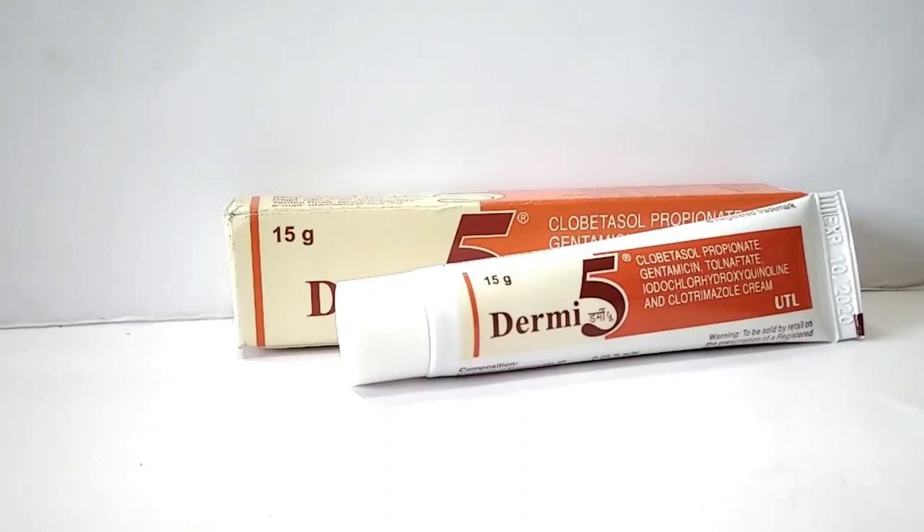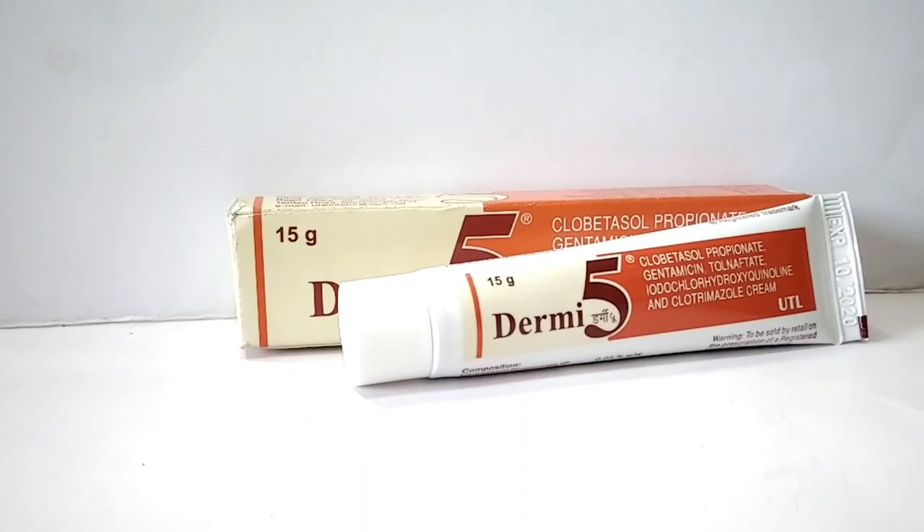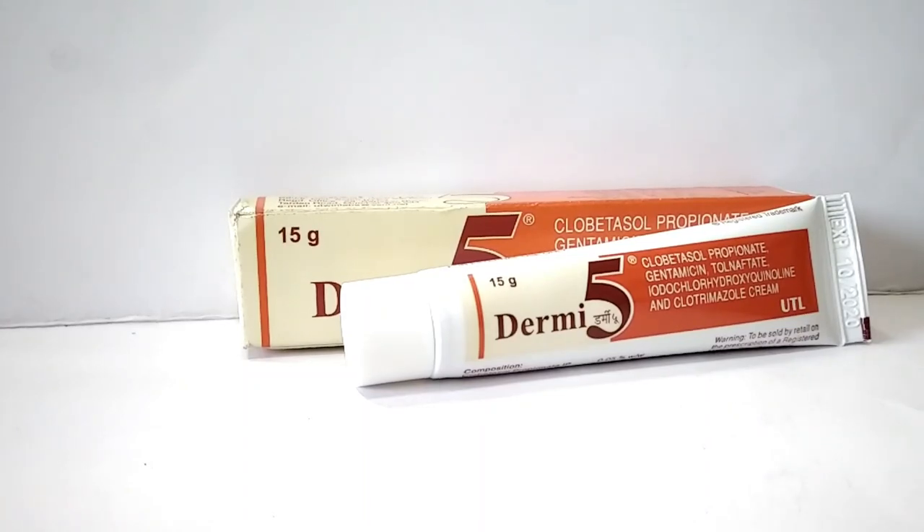Dermi 5 is produced by University of L.A. This cream is mainly used for all types of skin infection, and it acts as anti-inflammatory, antifungal and antibacterial cream.